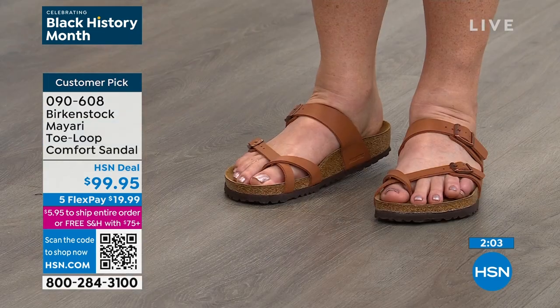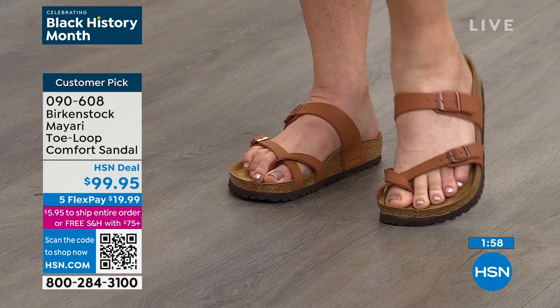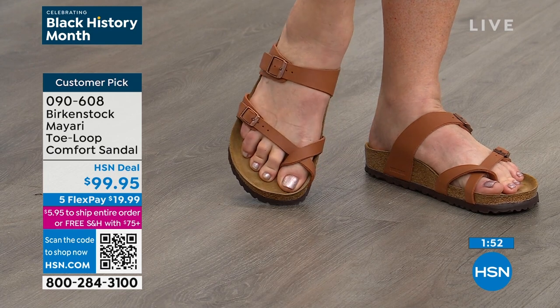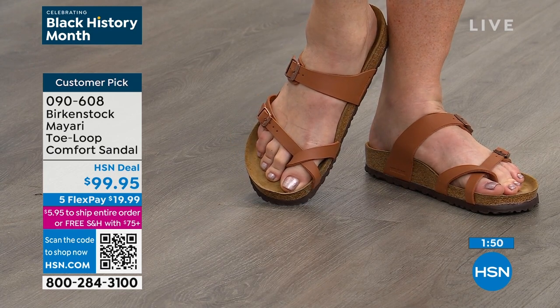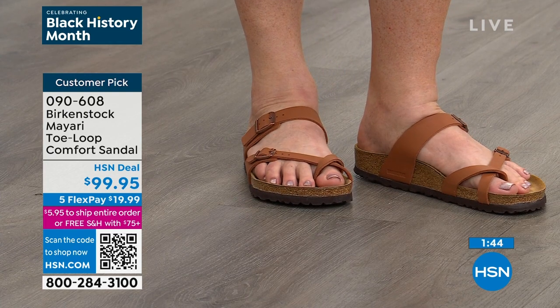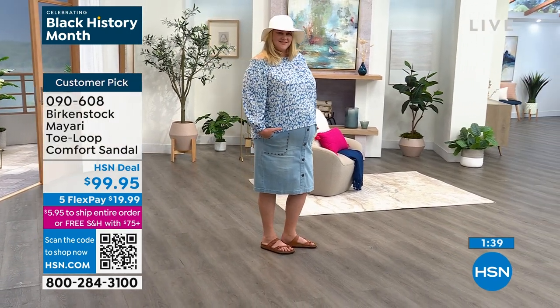When buying any of these Birkenstocks, once you spend $75 today we ship everything ordered today for free. If you don't yet have the HSN card, call 1-800-695-1418 and we'll give you $10 to spend on anything. The cool thing about the card — no annual fee and many additional promotions where you have the opportunity to save even more money.